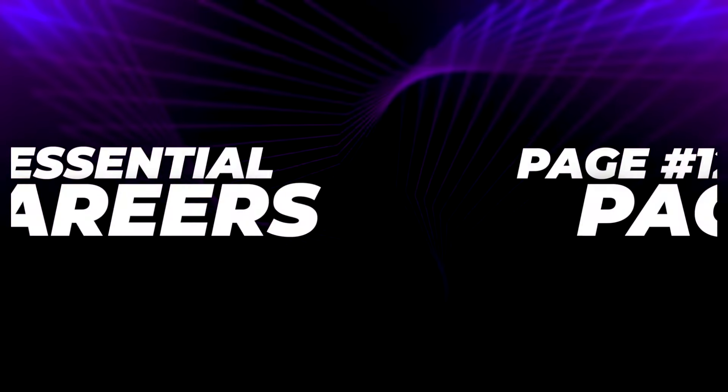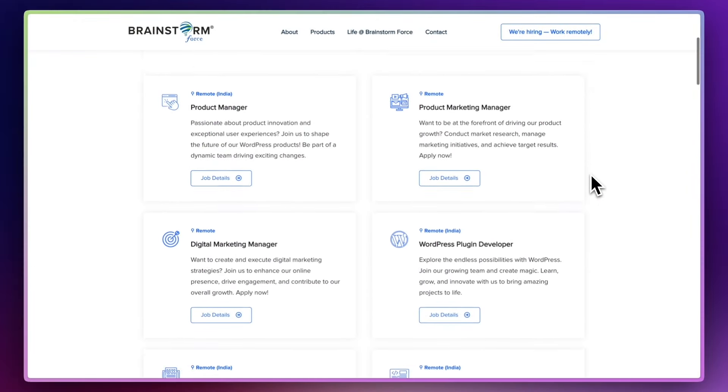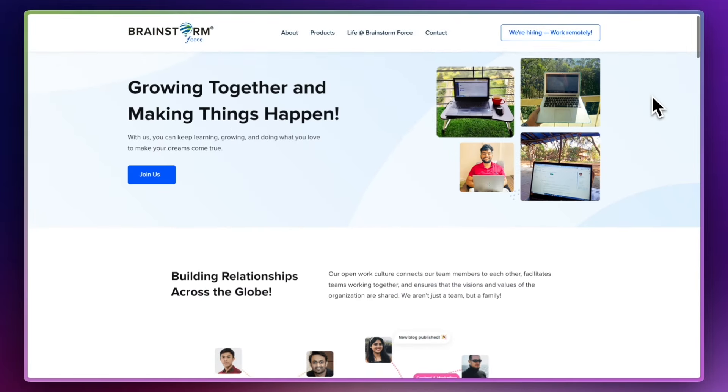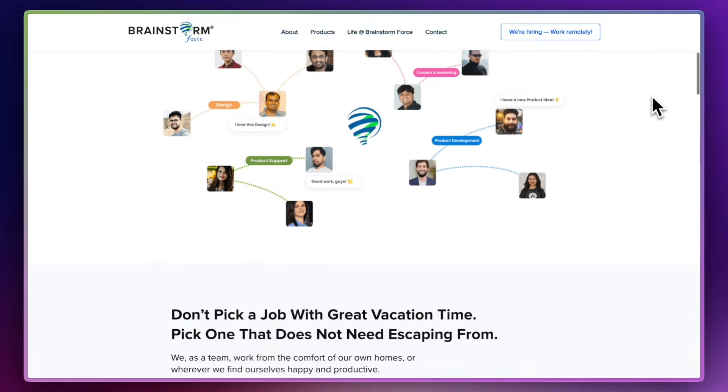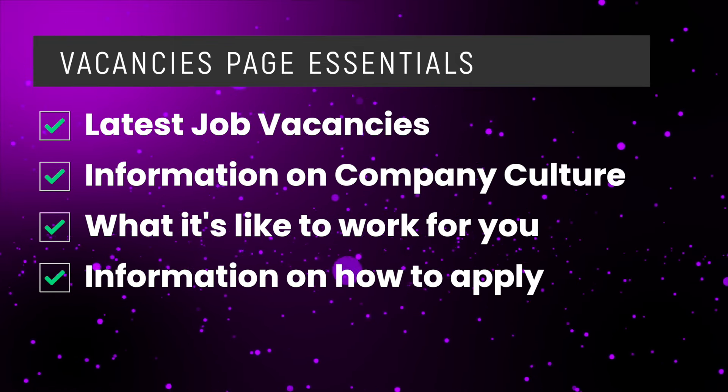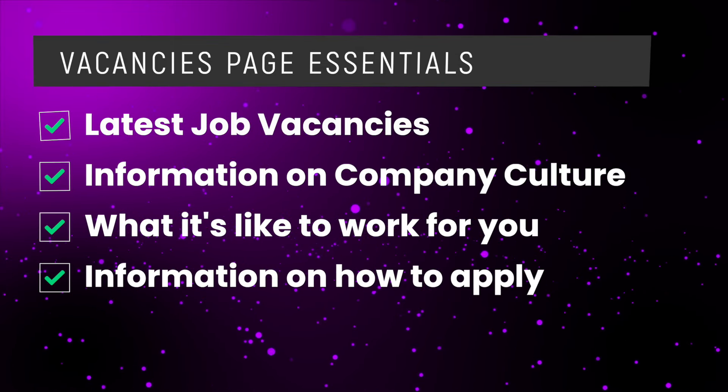The next page is the careers page. I think it's pretty essential if you're a business. If you've got some job openings or vacancies within your organisation, having a good careers page can help you attract some of the best people. On this page, include the latest vacancies, but also include the benefits of working within your organisation. Make it really easy for people to apply for the vacancies, and include some insights into company culture and what it's like to actually work within your team.